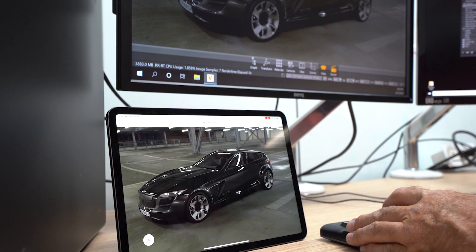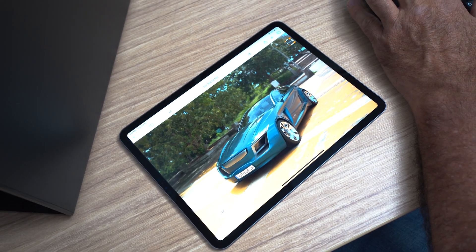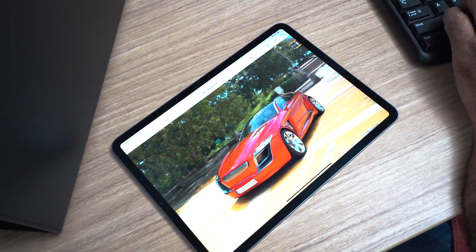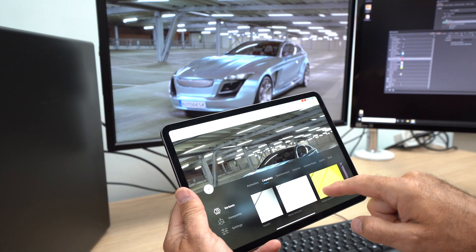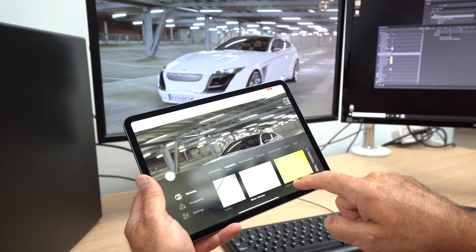Finally, VRED, running on a virtual desktop, can stream high-fidelity, photorealistic content to web browsers, like on this tablet. Here, the same model is being rendered with RTX real-time ray tracing, denoised with GPU-accelerated artificial intelligence, and streamed to the mobile device.